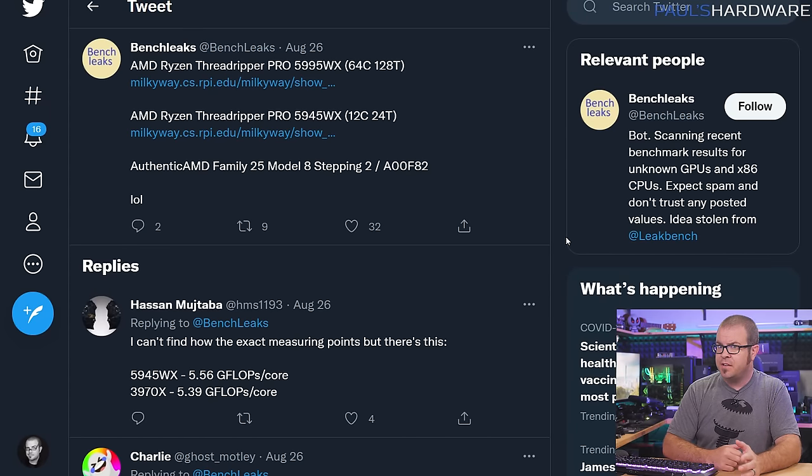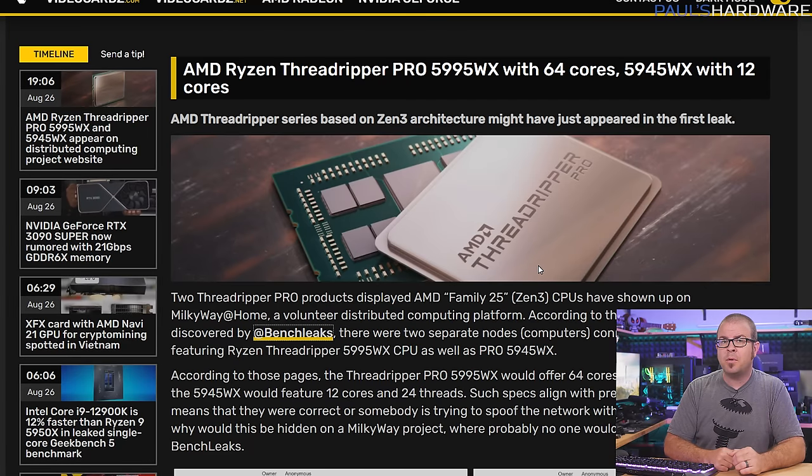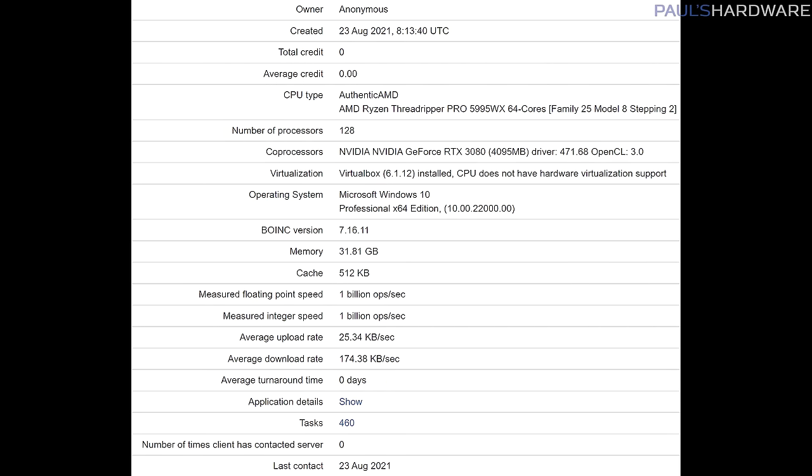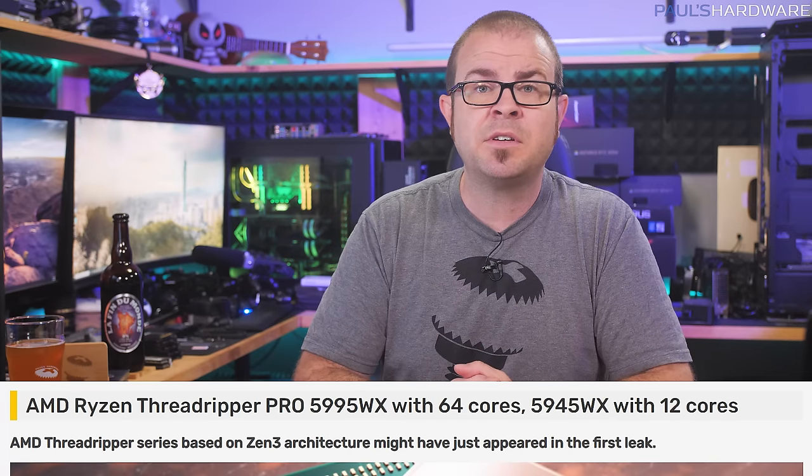Meanwhile, BenchLeaks over on Twitter spotted a couple of unique systems connected to the Milky Way at Home network, a distributed computing platform working on a highly accurate three-dimensional model of the Milky Way Galaxy. They appear to be powered by Zen 3-based Threadripper Pro CPUs — the 5995WX with 64 cores and the 5945WX with 12 cores. This agrees with info previously revealed by the Gigabyte hack, which showed Threadripper Pro CPUs codenamed Chagall would sport up to 64 cores, a 280-watt max TDP, and continued socket TRX40 and TRX80 compatibility. Non-Pro models will have quad-channel DDR4 memory support and 64 PCIe 4.0 lanes, and Pro versions like the 5995WX will bump up to 8-channel memory and 128 PCIe lanes. The Threadripper 5000 series is rumored to launch in November.